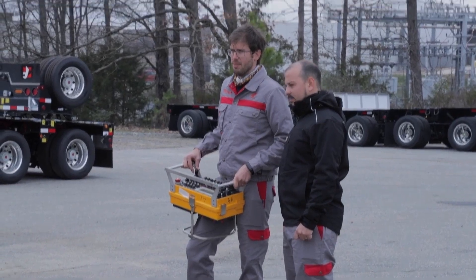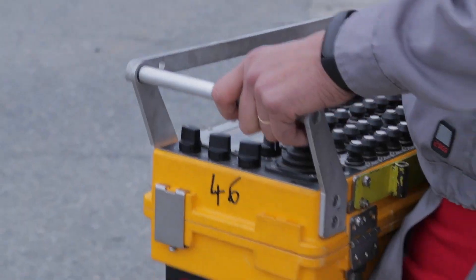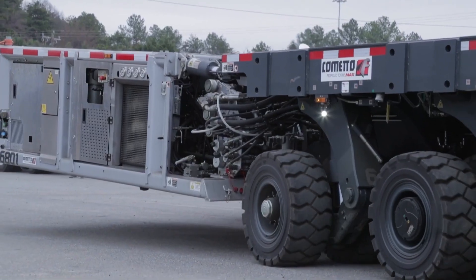As far as the power unit goes, obviously there's no tractor, so you have to have a way to control it and steer it. That's accomplished by a remote control box, or you can also manually do it from the module itself.